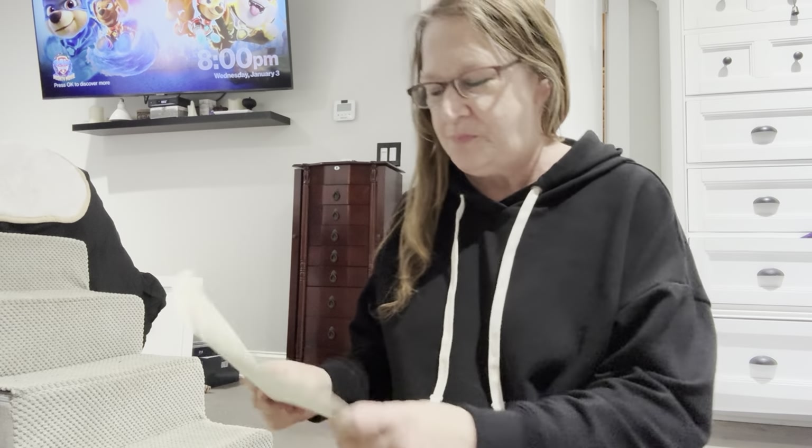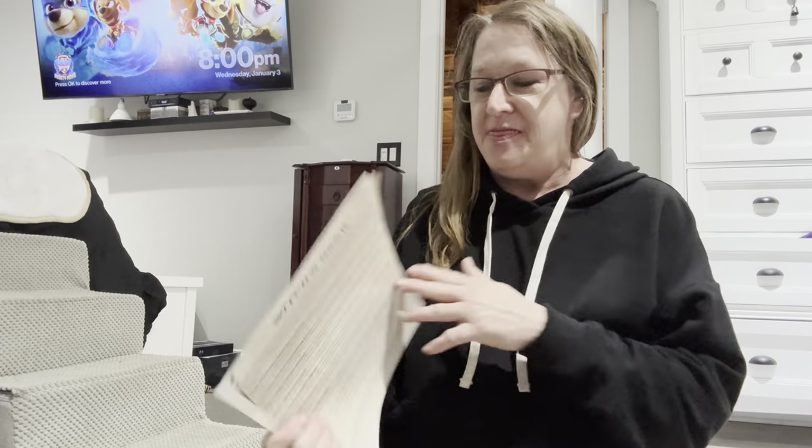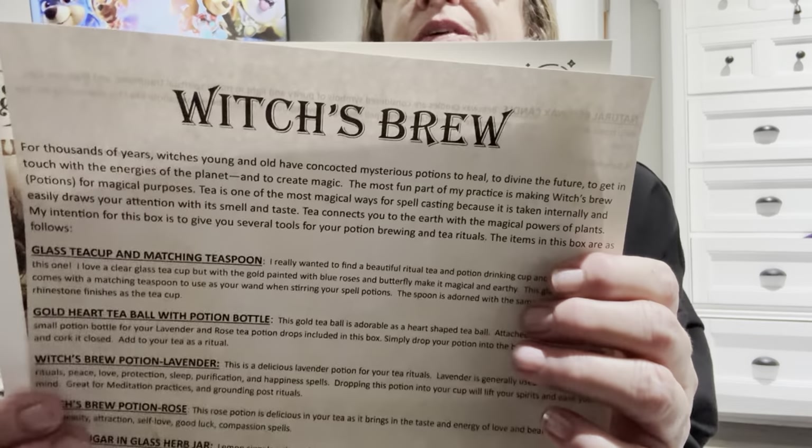I'm so excited to see what the new year is going to bring. Last year ended with beautiful boxes as well, so I'm looking forward to all the many, many months of beautiful boxes to come. The theme is Witch's Brew — a very cool theme for January.